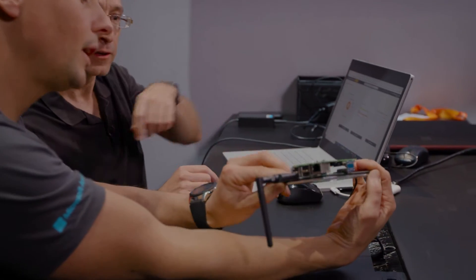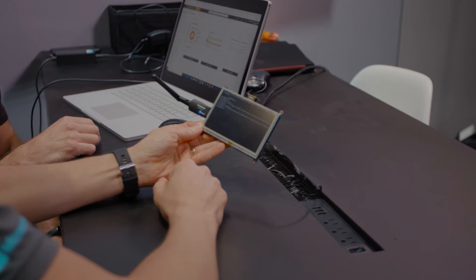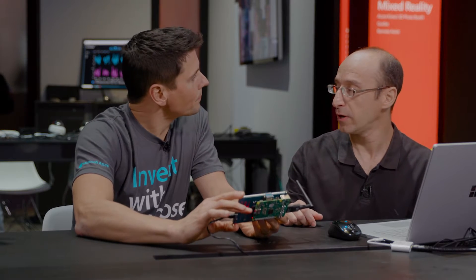We discussed the overview of IoT in Azure Security Center. Now let's dive into some demos and see it in action. What you see here is a Raspberry Pi — it is connected to a touch screen, running Ubuntu Linux, and connected wirelessly to our network. It's live, you can see it running, and we're going to show you a really cool demo.